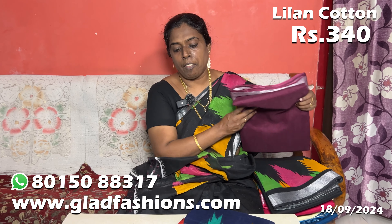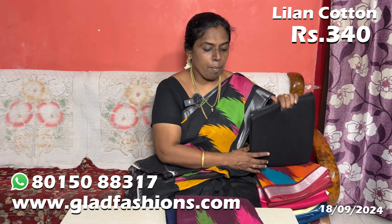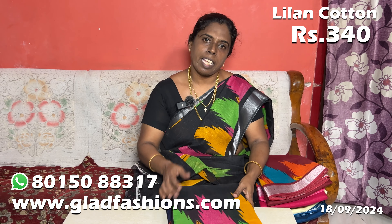If you are going to buy from GladFashions, I would like to buy the black. I bought a very yellow color and I bought a very black color. You can buy a very beautiful black color.